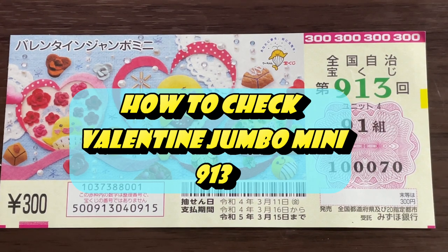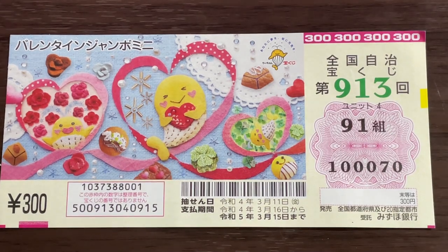Hi everyone, it's James in Japan. It's March 15th, 2022. I'm going to show you how to check Valentine Jumbo Mini for drawing 9-1-3. The drawing date was on March 11th, Reiwa 4.